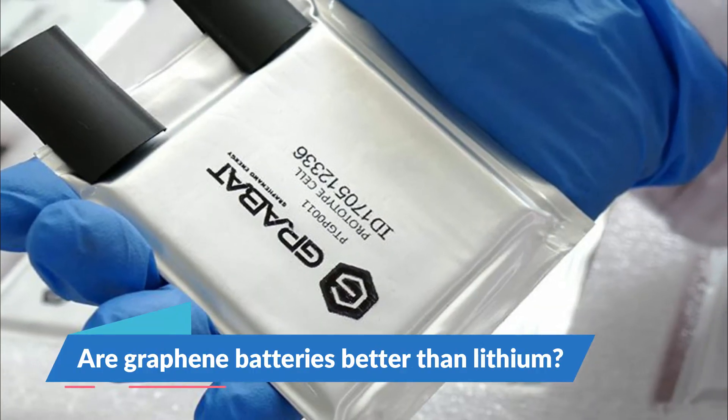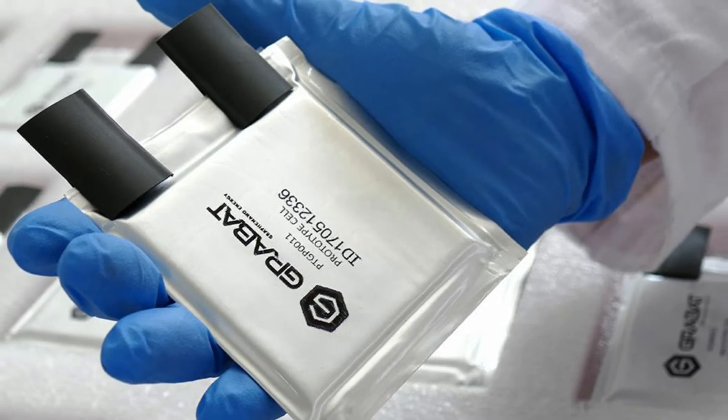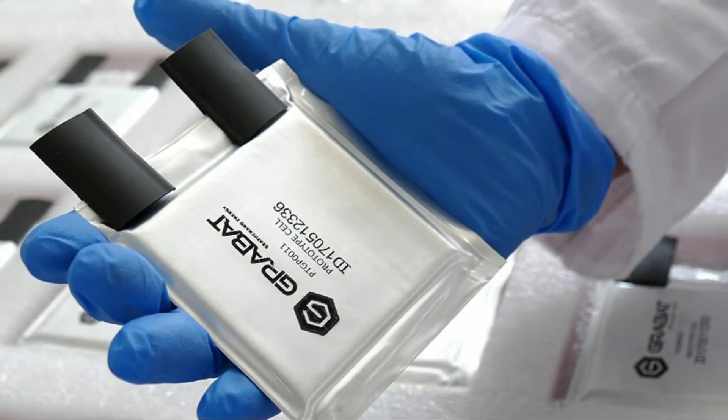Are graphene batteries better than lithium? Yes, because of much higher capacity than lithium batteries, graphene batteries are proven better in performance.